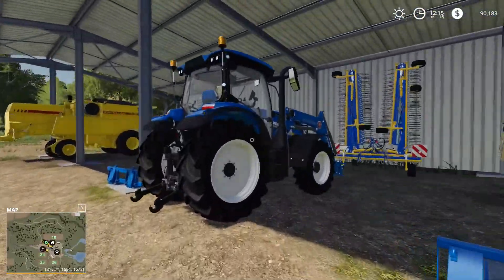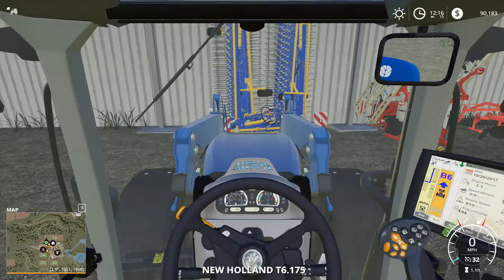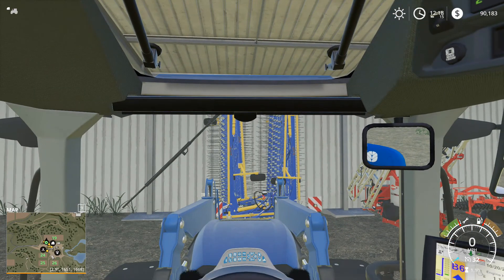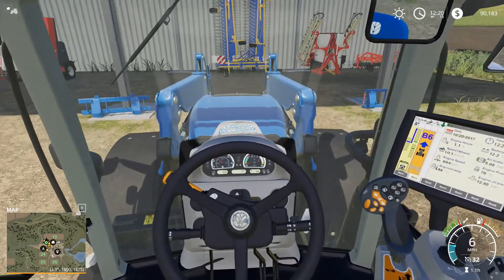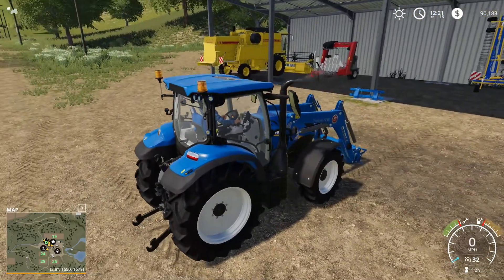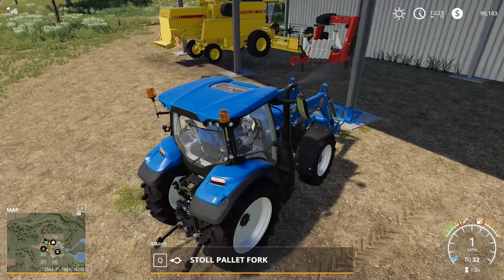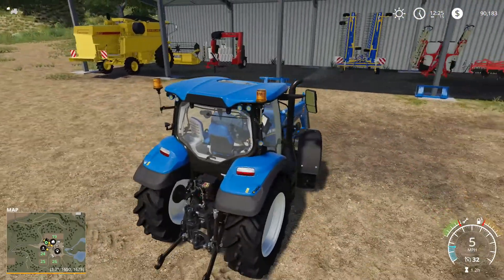Nice tractor, beautiful interior - lots of electronic gizmos. Let's get our bail fork and see if we can get this done. I hope this is the right one - I should have color-coded them. I'm pretty sure this is our bail fork... yeah, that's our pallet fork. No, I was wrong - I want the one with the point.